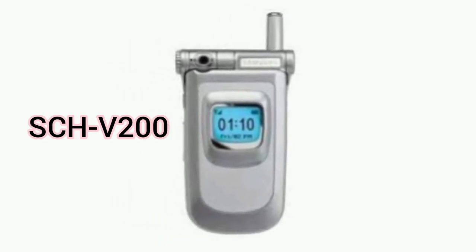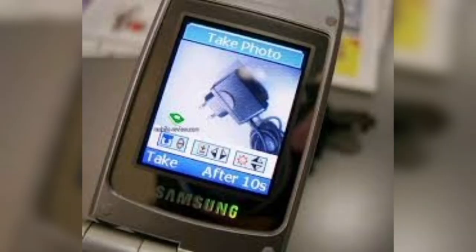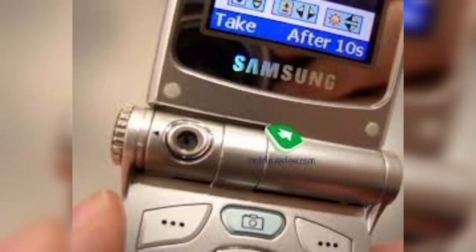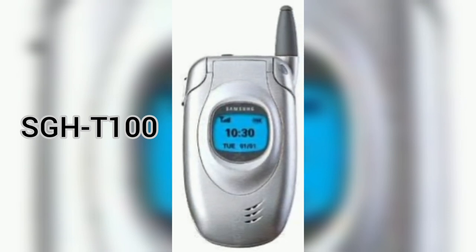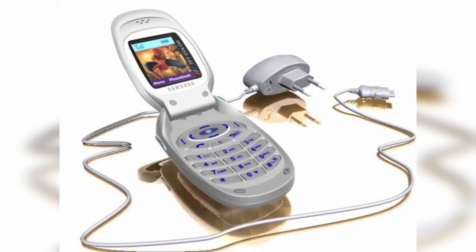In 2000, Samsung introduced the SCH-V200, which was the first mobile phone with a built-in camera. It had a VGA camera that could take up to 20 photos and store them on an internal memory of 1.5 megabytes. It also had a flip design and a color LCD screen. It was followed by the SGH-T100 in 2002, which was the first mobile phone with a color LCD screen by Samsung, featuring a sleek design and a 65K color display.